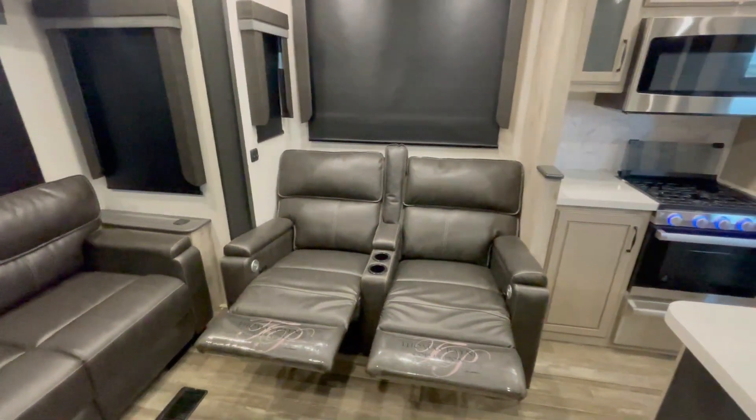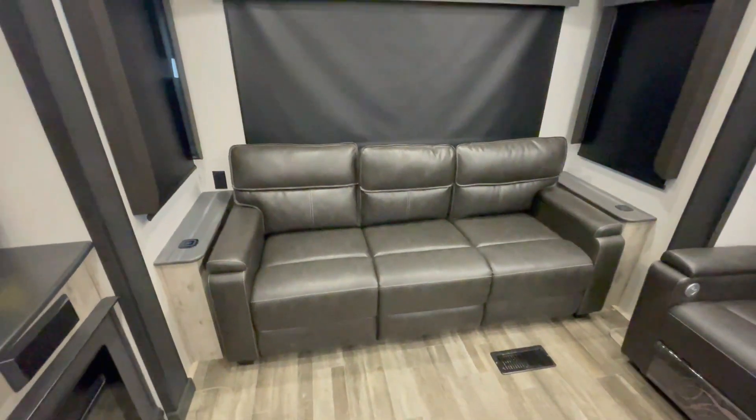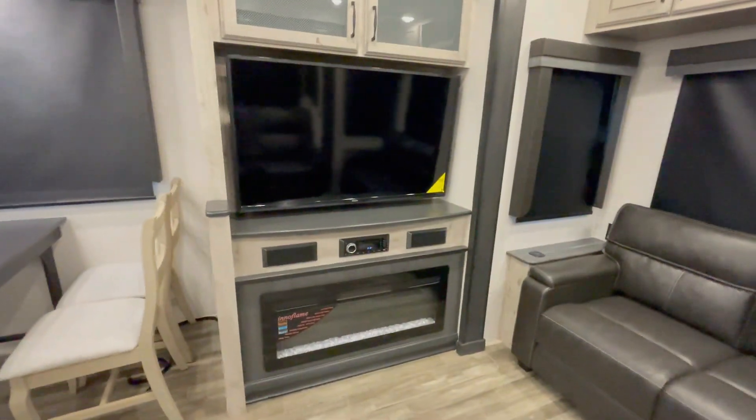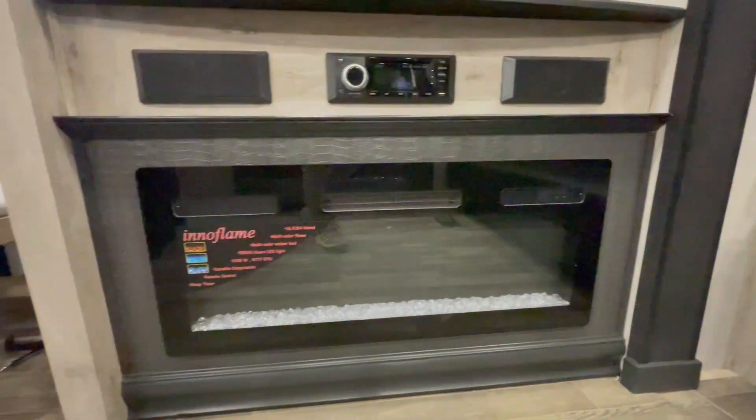The rear living space comes standard with theater seating, a tri-fold sofa which can sleep up to two people, an entertainment center with a 50-inch TV, sound system, and fireplace.